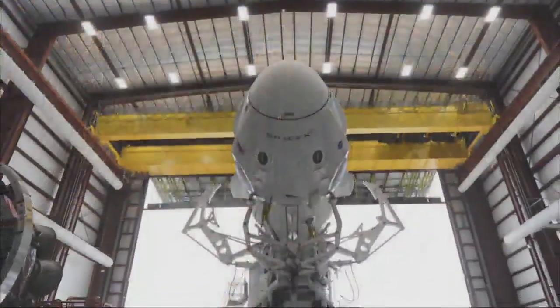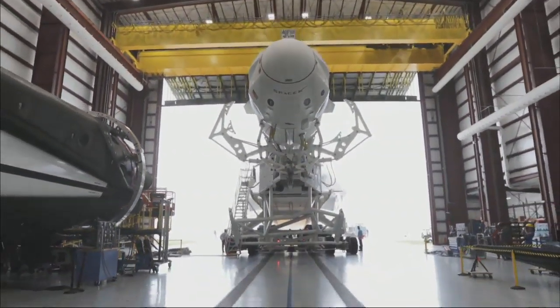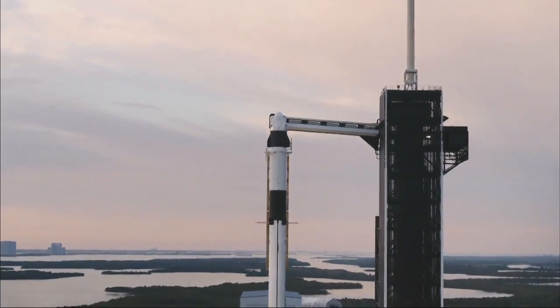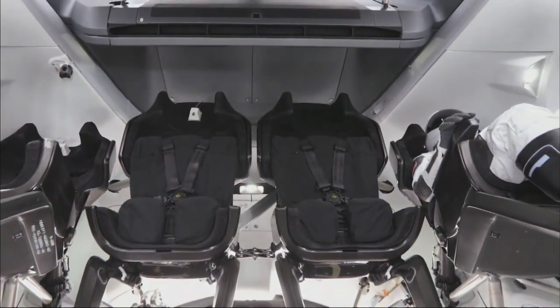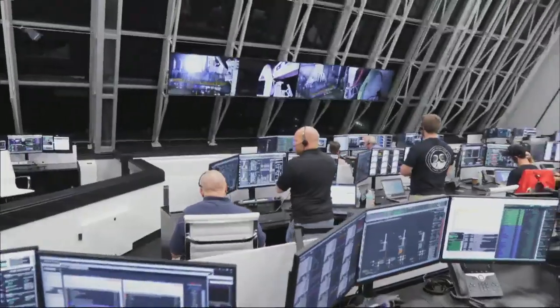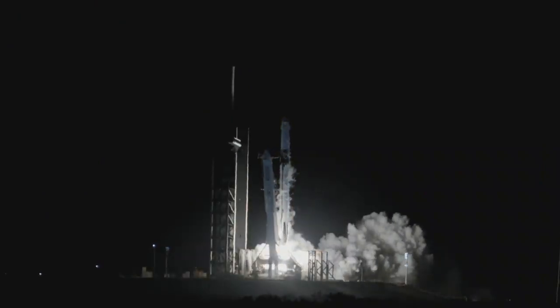This is Falcon 9 launching from LC-39 — that's where all the shuttles and Apollo launches were from. Mission control is split between Hawthorne and the Cape, two different rooms. Countdown: 9, 8, 7... liftoff.